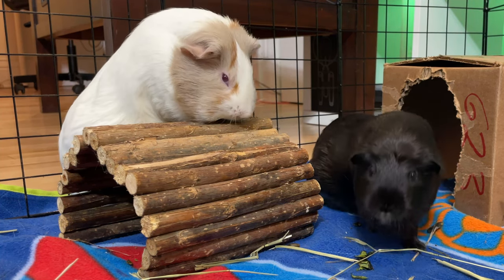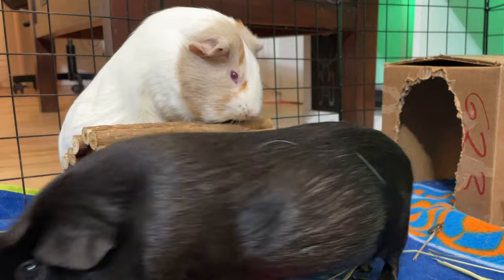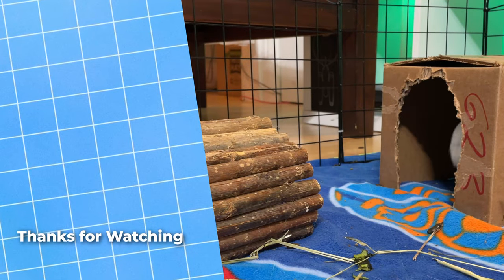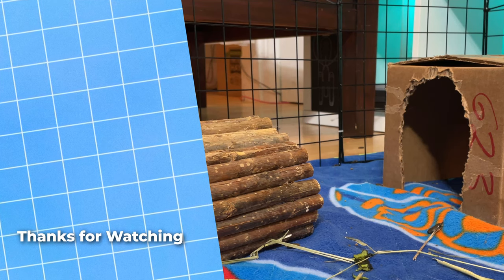Did you know that guinea pigs are very communicative with their sounds? To discover the six most important sounds they can make, click on this video. Because you stayed till the end, you're an amazing guinea pig owner.